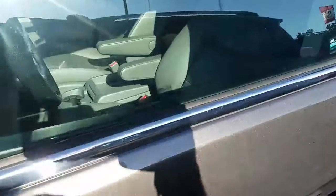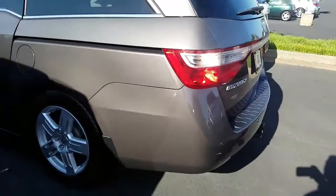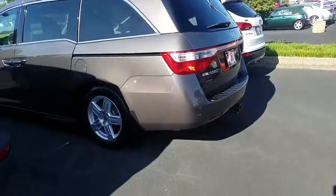Being the touring model gives you the leather seats and the sunroof up top. You've also got second row bucket seats, leather seats all the way through, backup camera, AM/FM/XM radio, Bluetooth, navigation, and parking sensors.